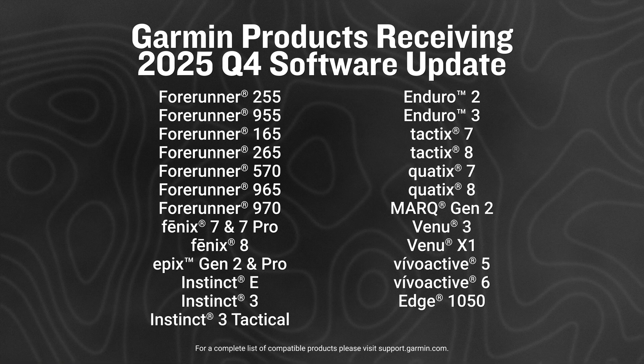We're that much closer to the end of the year, and with it, we have the final quarterly update for 2025. Here are the devices receiving new features with our Q4 software update.